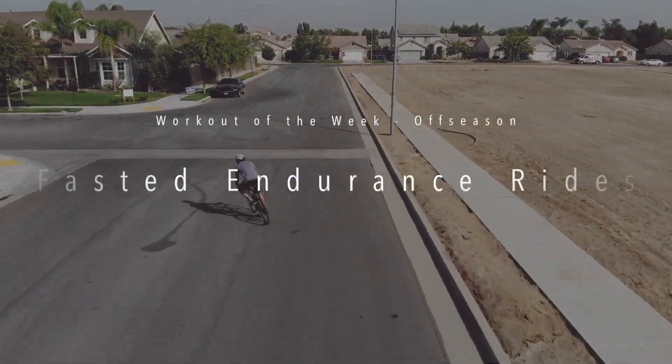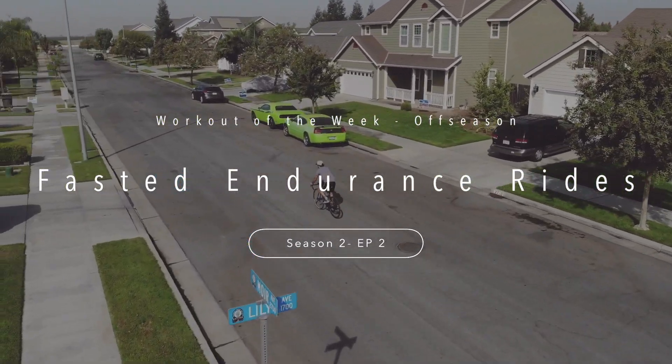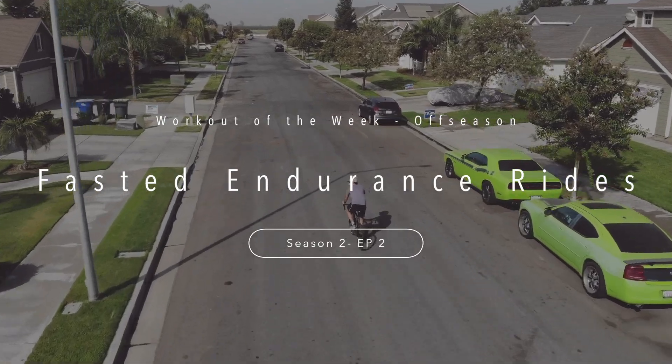Hey guys, Chaz here. It's time for a workout of the week, off-season edition. This week, this has been a popular one that people have been asking me about, so here we go. We're going to roll it out. We're talking about endurance rides.